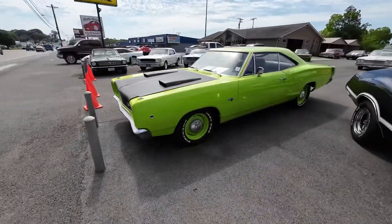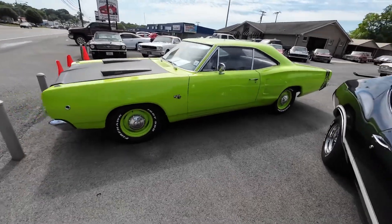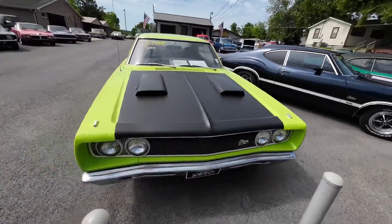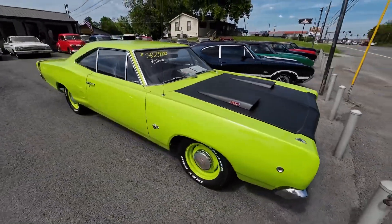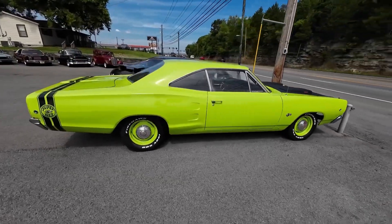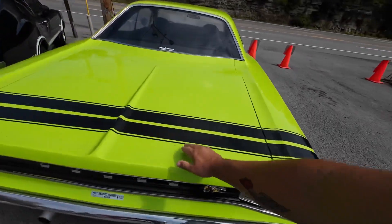All the way across the front row — 68 Dodge Coronet. Just a Coronet, got some emblems on it, got some emblems and stickers. Four-speed car, 318. $32,900. Of course, all this stuff is removable if you didn't want to keep it on there.